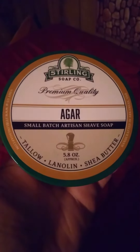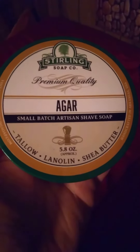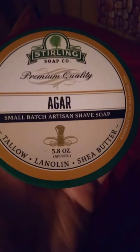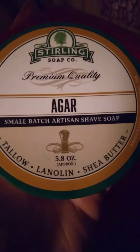All right, another product review. Sterling Soap Company's Agar. At first when I saw this, I thought it was pronounced 'Agar' — I thought it was just a cool name, but actually Agar is a wood. A wood that is apparently very expensive, and it has a very pleasant smell, which is one of the reasons why it's used for a number of different things.